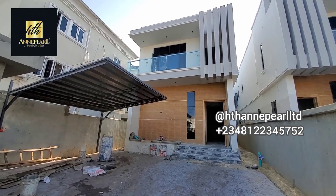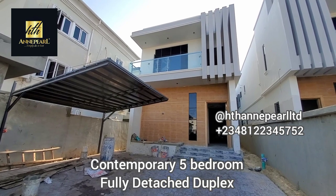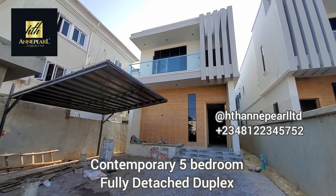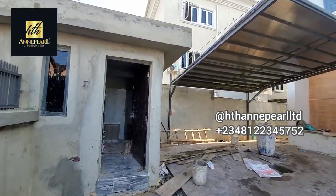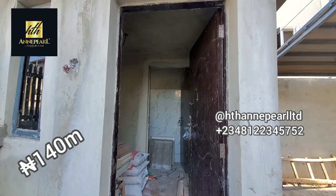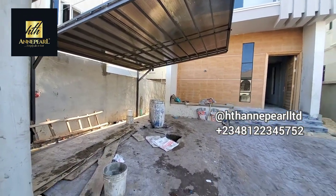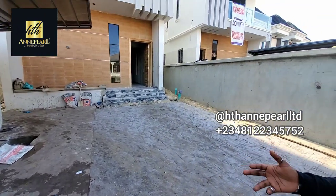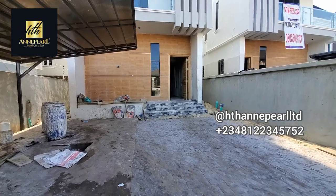Welcome to another special moment at the center. Today I want to show you another beautiful tour of a beautiful fully detached five-bedroom duplex at Osama. Right here is where your security man can stay, and right here is where you can park your cars — you can fit about three or four cars. Come with me, let's go inside to see what we have.